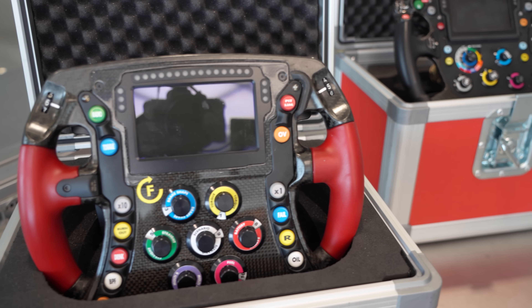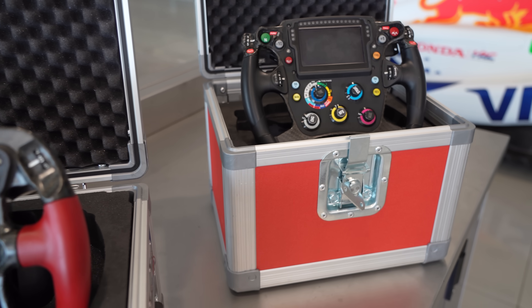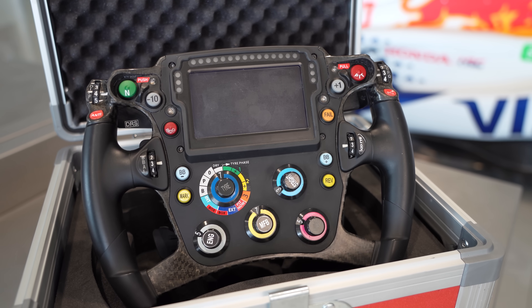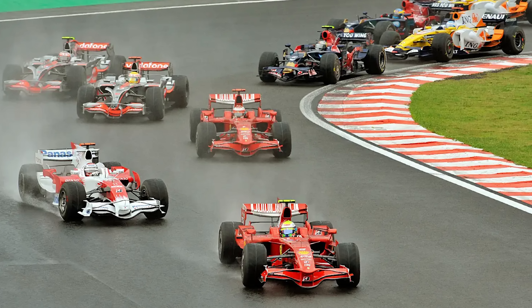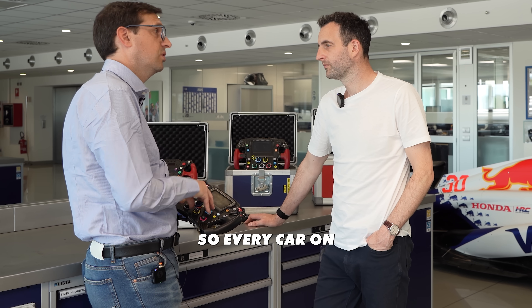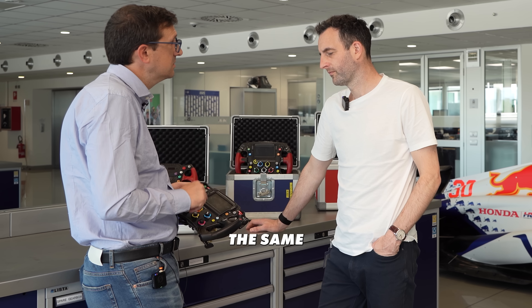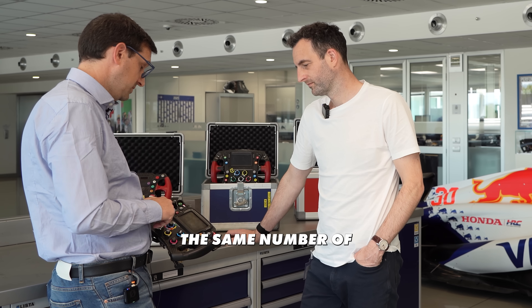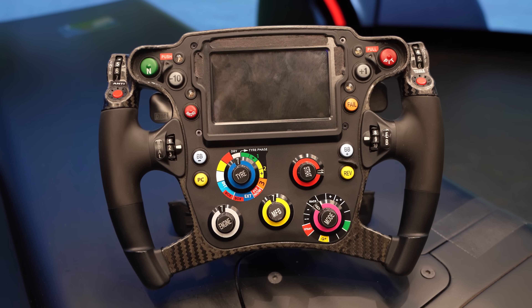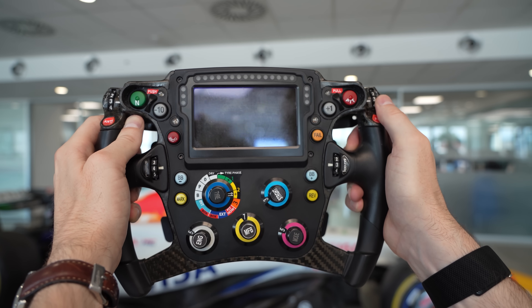But it's the modern wheel that shows how far we've come: over 25 buttons, multiple rotary encoders, a full-color TFT display that could show everything from tyre temperatures to battery deployment levels. Back in 2008, the FIA introduced standard electronics. But this standardization didn't dumb down the technology — instead, the FIA took the best innovations from every team and integrated them into a shared platform. Now every car on the grid runs identical hardware. Standard ECU means standard steering wheel electronics, so every car will have the same PCB, the same electronics, and the same display — meaning the same number of digital inputs. This standardization had a surprising effect: a level playing field that actually accelerated innovation. Teams couldn't gain advantage through different hardware anymore, so they had to get creative with software and configuration.